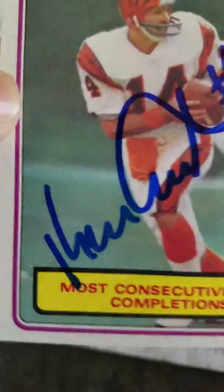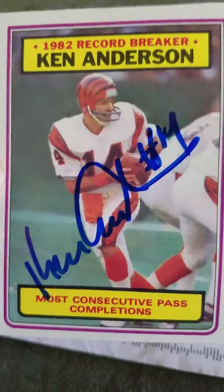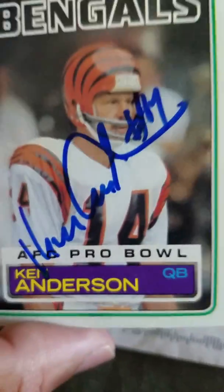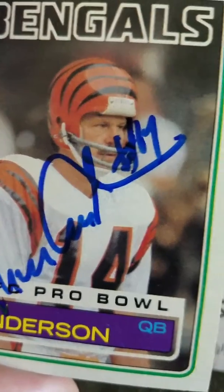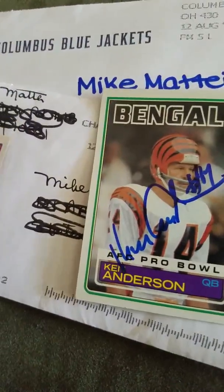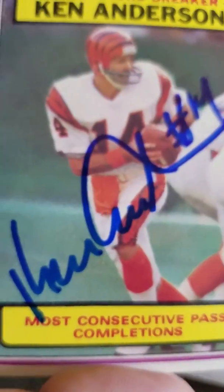It is former Cincinnati Bengals quarterback Ken Anderson. He signed this card and he signed this card. Signed to Ken Anderson number 14 — wish he would have signed a little lower so he wouldn't sign on his face, but this one wasn't signed over the face. Ken Anderson, number 14.